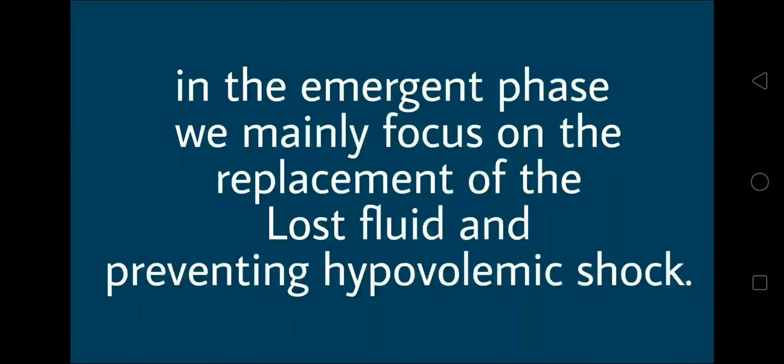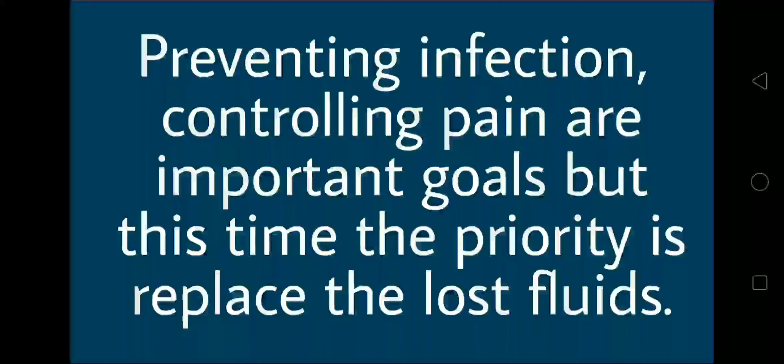According to the options given in the question, in the emergent phase, we mainly focus on the replacement of the lost fluid and preventing hypovolemic shock. Preventing infection and controlling pain are important goals, but at this time the priority is to replace the lost fluids.